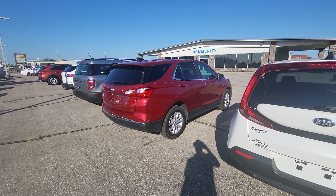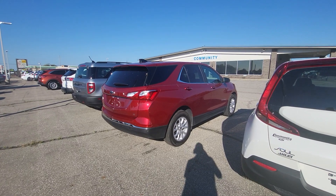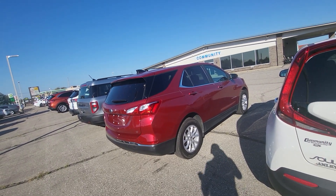Hi, good afternoon, I'm Tim Aicola here at Community Ford. I want to take a quick second to introduce myself and show you this Equinox that you have interest in.